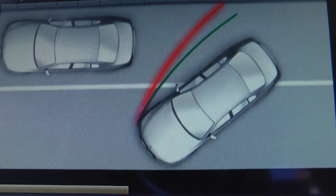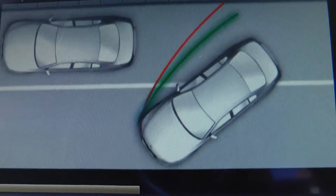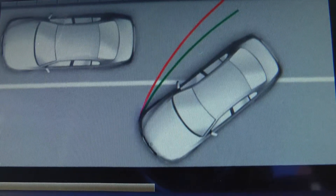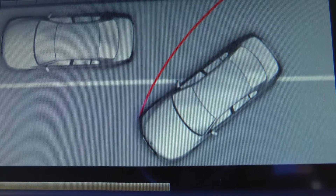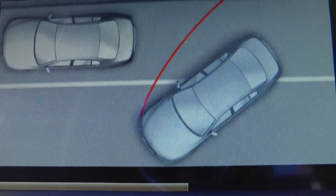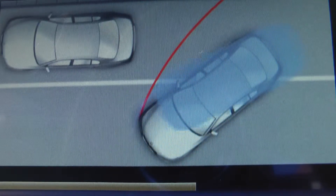When backing up, turning circle and lane lines show you the space required by your vehicle to the sides. The static red turning circle line shows you the space required by your vehicle to the sides at the full steering angle.